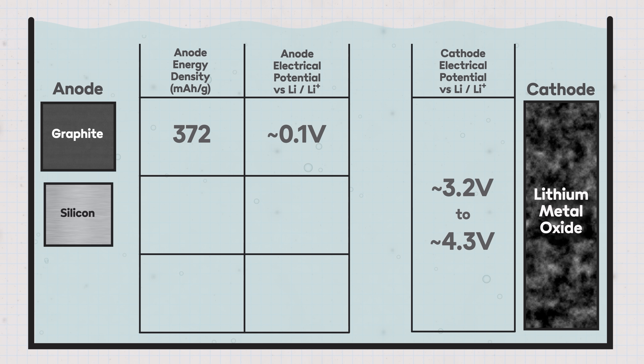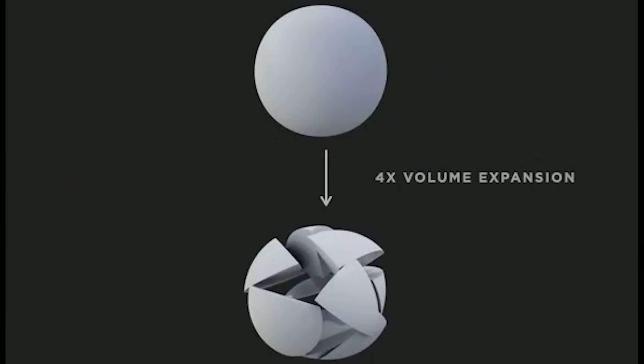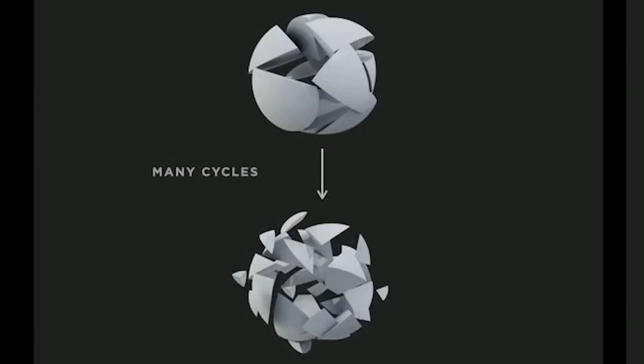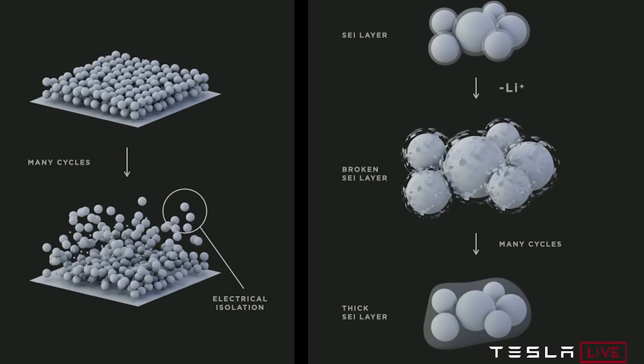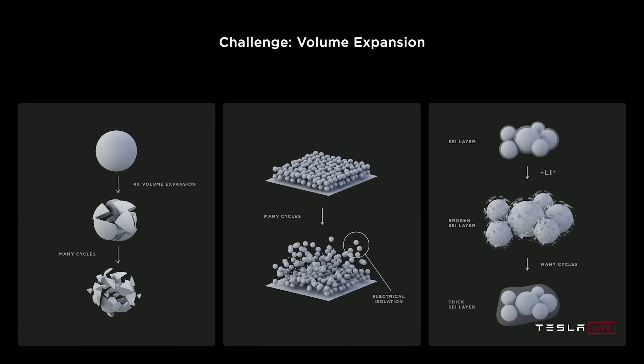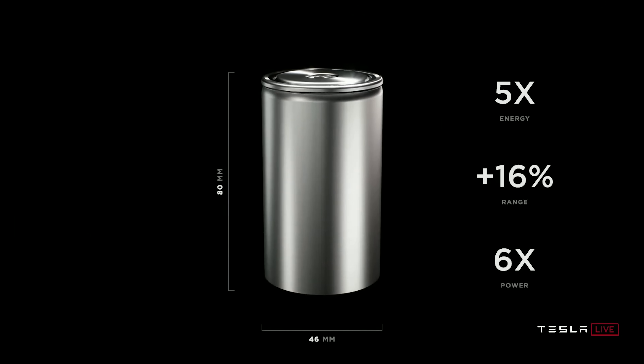Silicon anodes do things a bit differently — they store lithium ions by forming an alloy. They've got a higher electrical potential of between 0.2 and 0.5 volts relative to lithium, but also a much higher theoretical energy density than graphite at around 3,600 milliamp hours per gram. The trouble with silicon anodes is that the alloying process causes significant expansion during charging, resulting in mechanical damage that leads to loss of electrical contact and low cycle life. So silicon is rarely used on its own — it's generally combined with graphite in a hybrid anode like the one used in Tesla's 4680 cells.